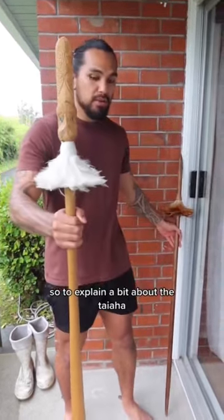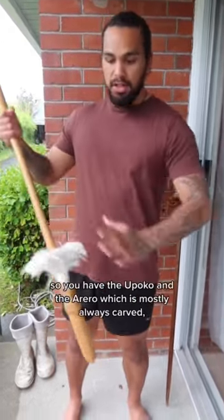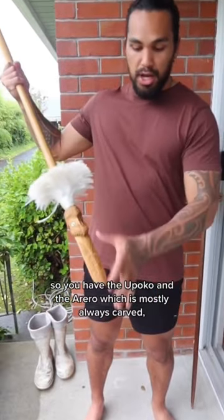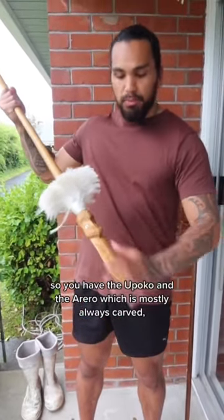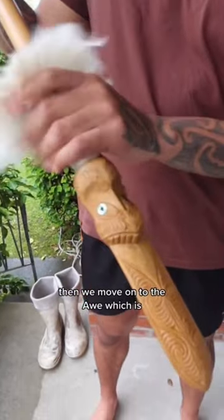To explain a bit about the taiaha, it's made up of some significant parts. You have the upoko and the arero, which is mostly always carved. Then we move on to the awe, which is the hair.